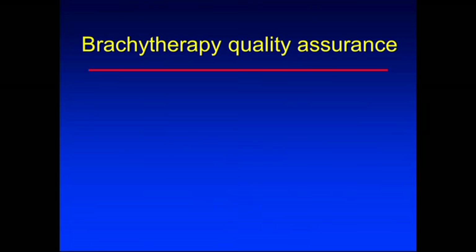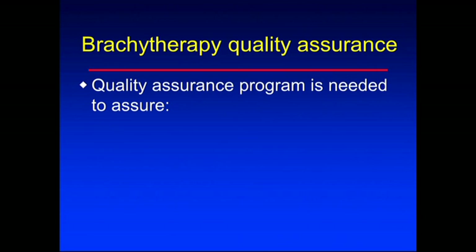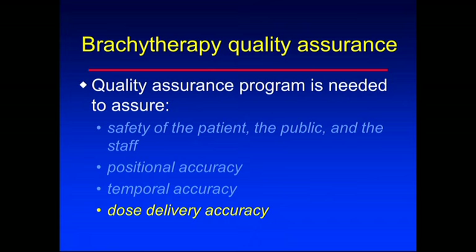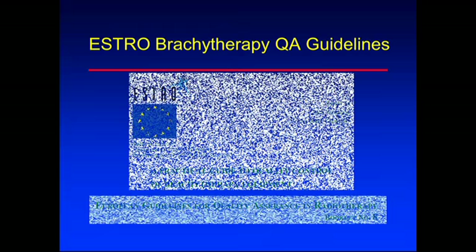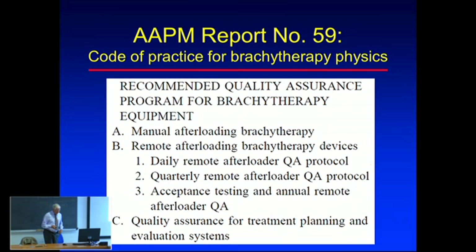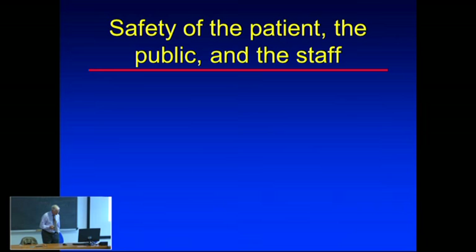Now for quality assurance: QA is needed to ensure the safety of the patient, the public, and the staff. Key elements are positional accuracy of the sources, temporal accuracy - ensuring sources are in place for the correct time - and dose delivery accuracy in general. ESTRO has guidelines available free online, and AAPM has a task group report. These cover daily, quarterly, and annual quality assurance checks.